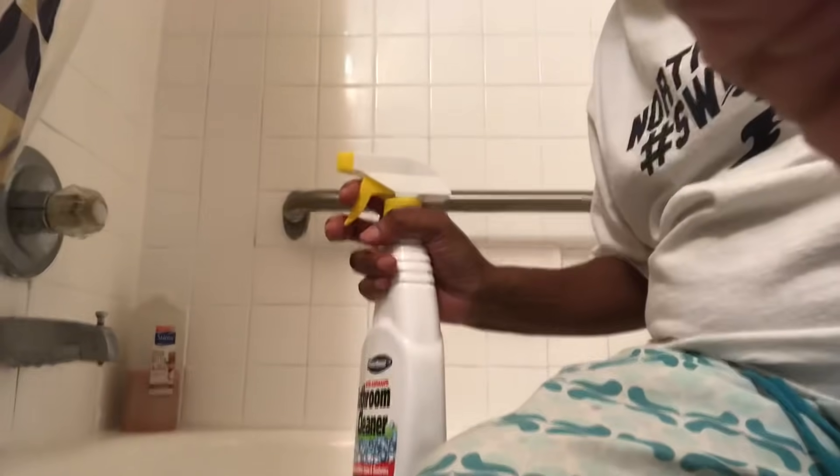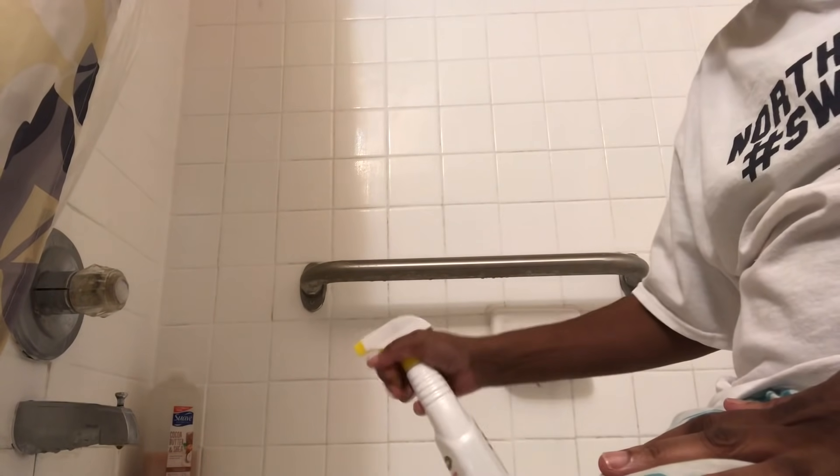We're going to use this bathroom cleaner from the dollar store. I think it's supposed to be a knockoff — I don't know — I just know it works. So first we're going to spray. You spray all around everywhere because it's a ring around the tub. We want to get rid of that, so we spray.